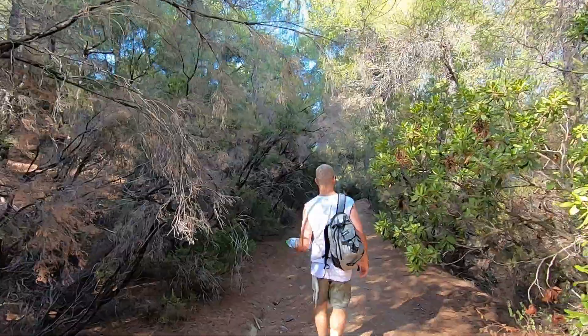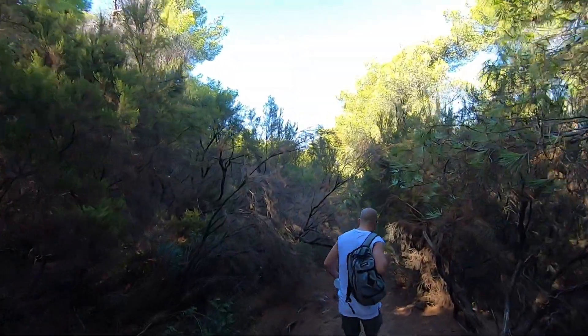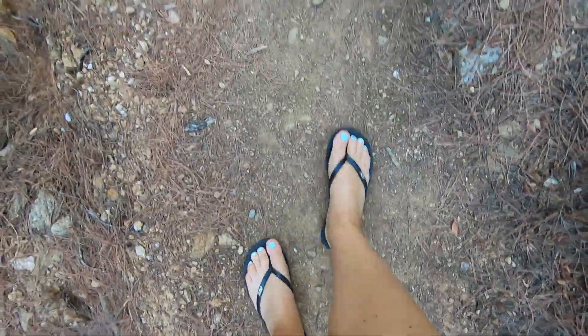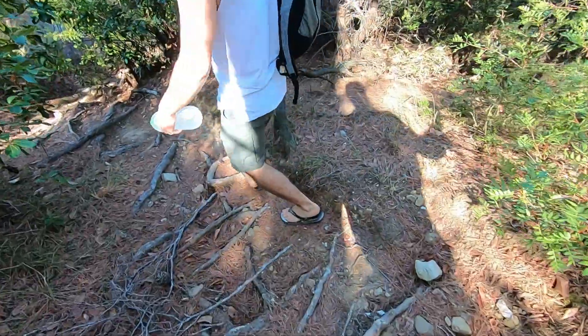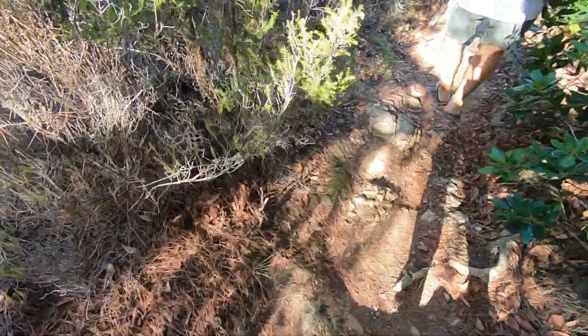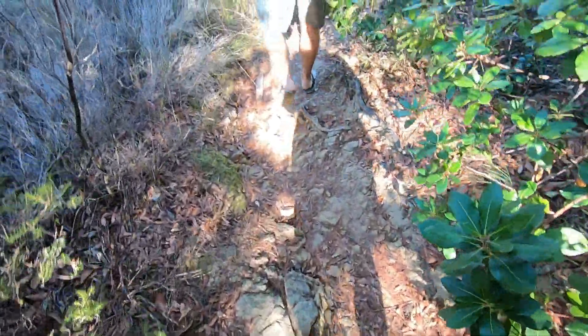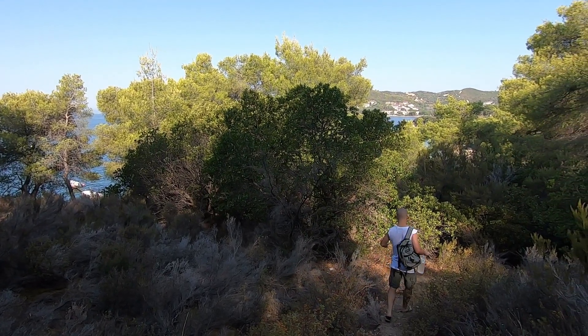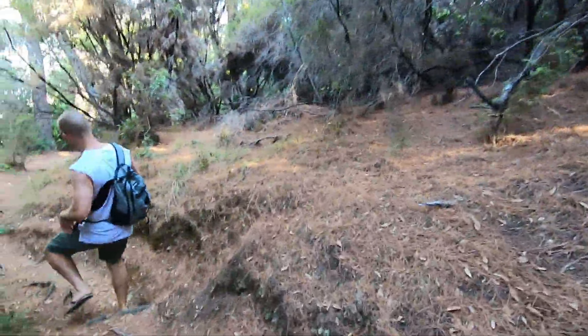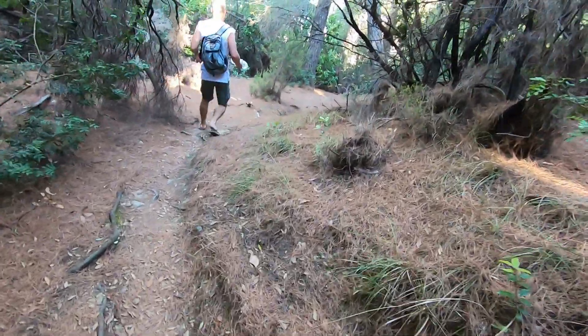It's a lovely walk from our hotel to the beach. And as always, wearing flip-flops. Have to be careful because there are loads of pine needles on the floor — you might slip easily. Do they have ticks in Greece? If they do, let me know.